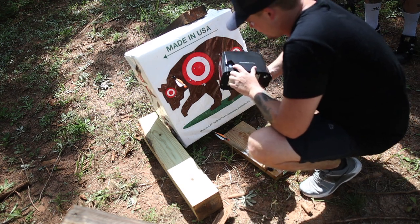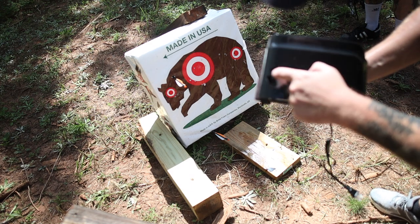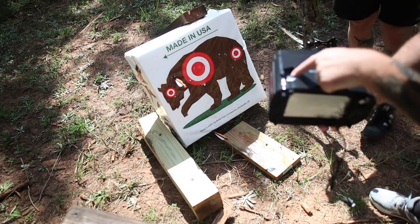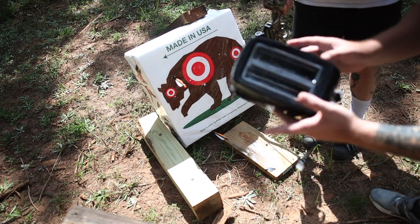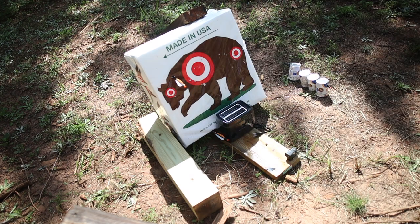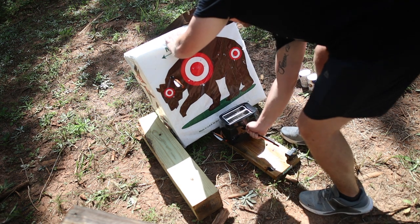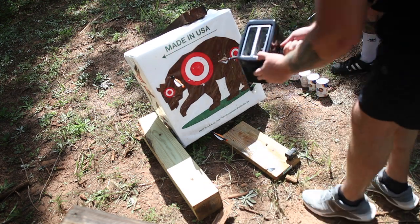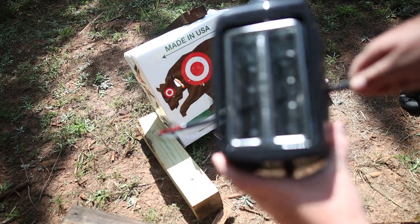It went straight through — actually he missed the metal part because it slid off the edge and bent that. We're gonna shoot it again and try to aim for the middle and see if we can get it to go through all the metal. That freaking drilled it! Look at this — it literally went straight through the metal and everything in there.